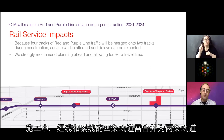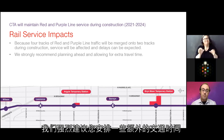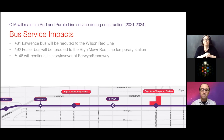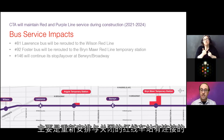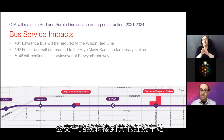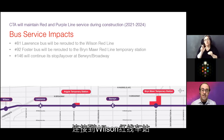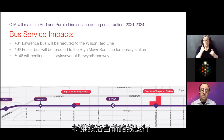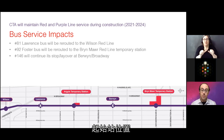Because the four tracks of the Red Line and Purple Line have to be merged into two tracks during construction, there will be some minor delays. We strongly recommend allowing a little extra travel time. There will also be bus impacts, primarily to reroute buses that connect with closed Red Line stations to other Red Line stations. The Number 81 Lawrence bus will be rerouted south to connect to the Wilson Red Line station. The 92 Foster bus will be rerouted north to connect to the Bryn Mawr temporary station. The 146 bus will continue on its current route, beginning and ending at Berwyn just east of Broadway.